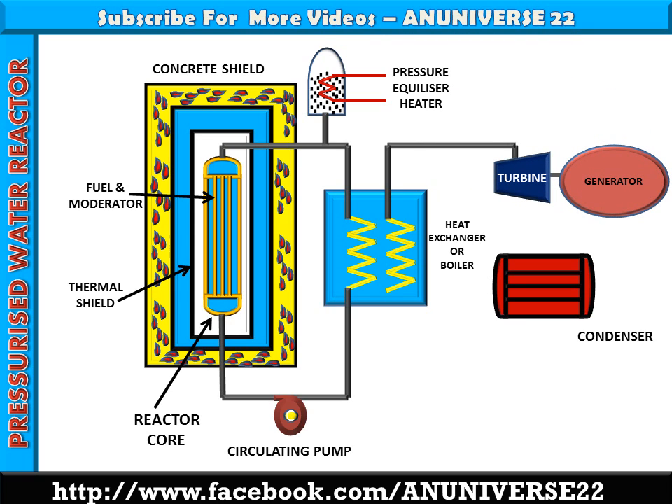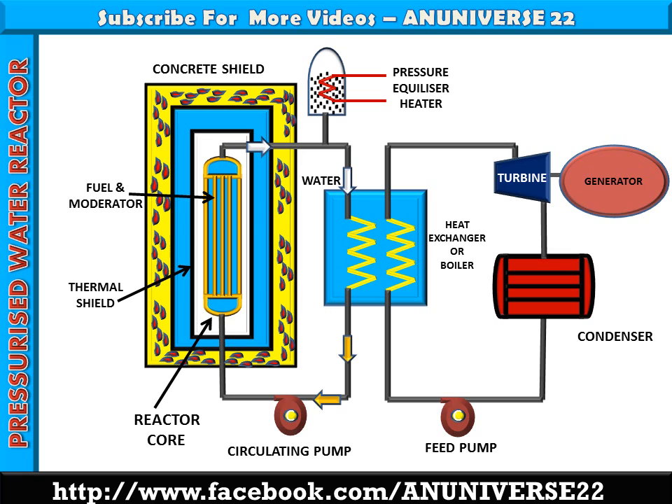This is the turbine and generator arrangement, along with the connectivity of heat exchanger, turbine, condenser, and feed pump. Now we discuss the working of PWR. With the help of arrows, we can see how water travels in the primary circuit and how steam travels in the secondary circuit.